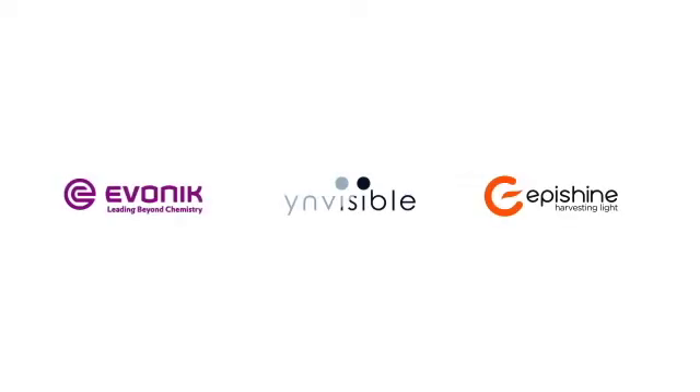Why should someone join us for the webinar? The webinar will highlight the advantages of printed electronics, and we will discuss and showcase how this can be produced in high volumes using printed electronics — learning more about printed displays, printed batteries, and printed photovoltaics. Join the webinar to participate in the discussion of how these technologies come together to transform your industry and your products.